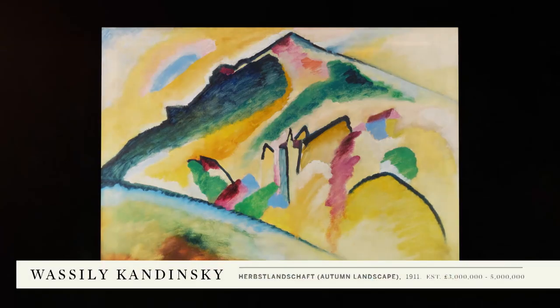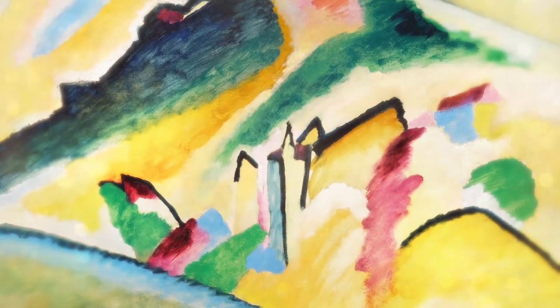The sale includes a really beautiful Kandinsky painting from 1911. The structure of the painting shows the artist's quest for abstraction.